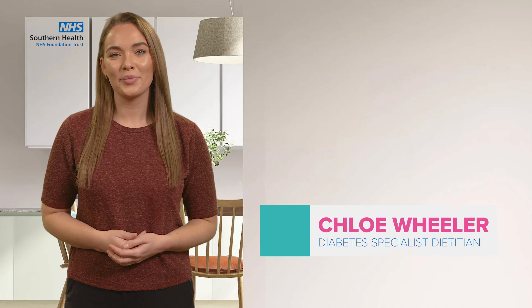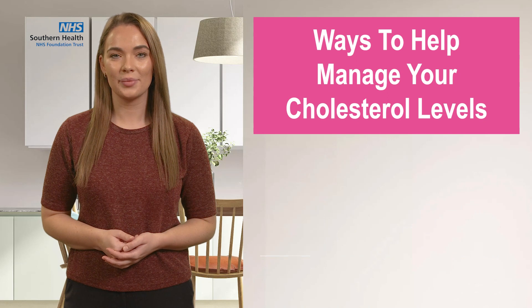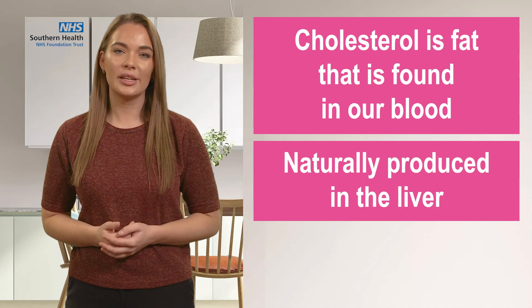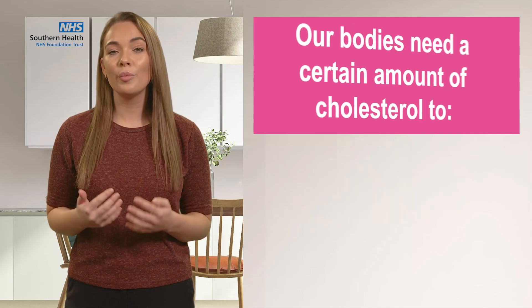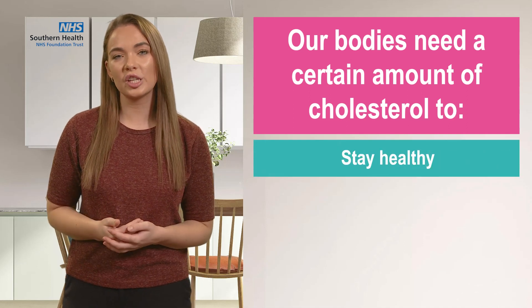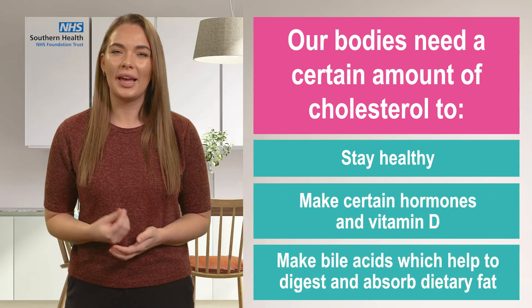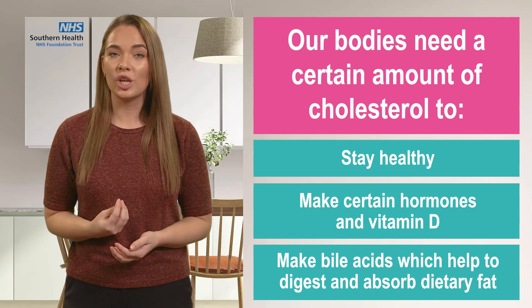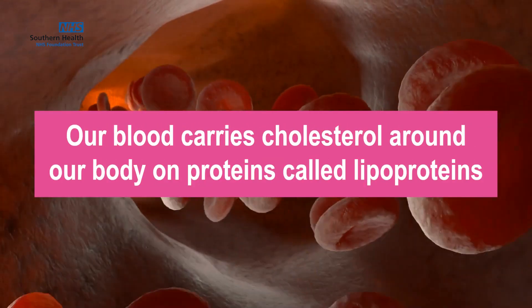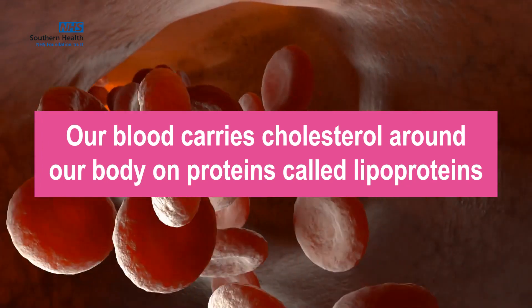Hi, I'm Chloe and I'm going to talk to you about ways to help manage your cholesterol levels. Cholesterol is fat that is found in our blood and is naturally produced in the liver. Our bodies need a certain amount of cholesterol to stay healthy, with normal functioning of cells, to help make certain hormones and vitamin D, and also bile acids which help to digest and absorb dietary fat. Our blood carries cholesterol around our body on proteins called lipoproteins, and there are two main types.